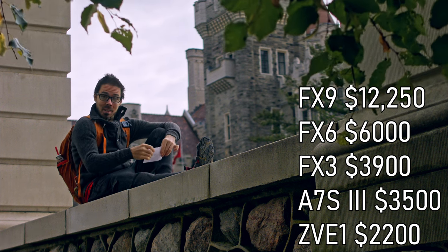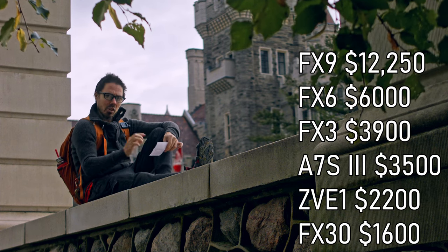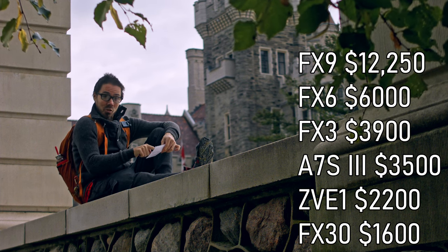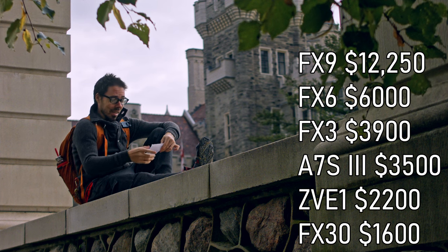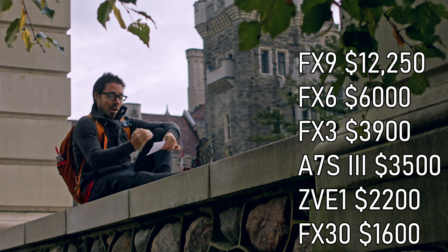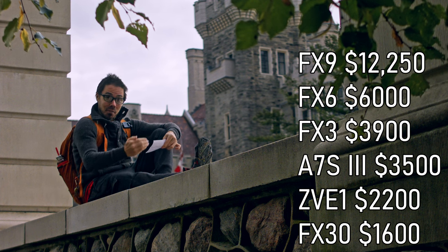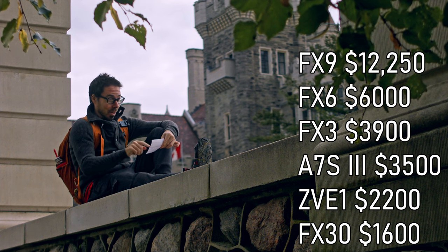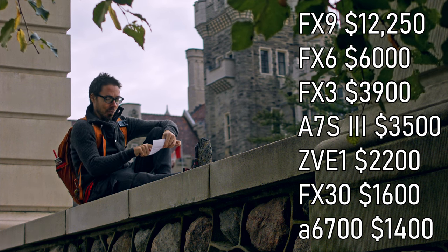The ZVE1 is so much lighter, and it might have improved Sony color science. Then you're dropping hard off a cliff to the Sony FX30, which is now an APS-C sensor — everything else was full frame. Sixteen hundred dollars, but that's 646 grams, almost the weight of the A7S3. If the ZVE1 can save you dollars and get you to full frame, lighter than this APS-C with basically the same specs, why would you pick the FX30? They both don't have viewfinders.